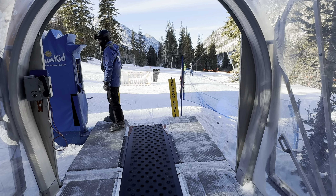Almost at the end. We're skiing with Pete at Snowbird. We're heading over to the Baby Thunderlift beginner area, taking the tunnel.